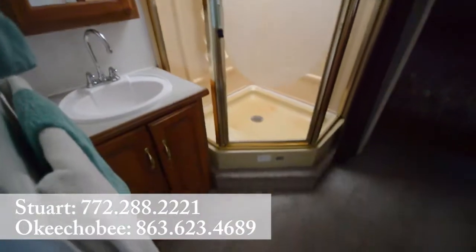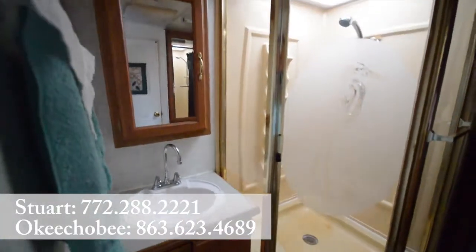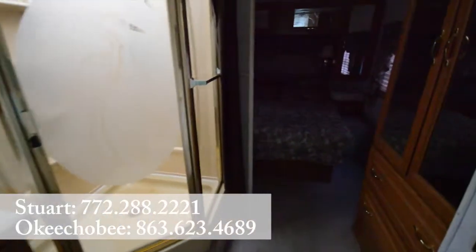Really nice bedroom and bathroom layout. Nice big shower, got our sink over here, medicine cabinet, moving into the bedroom.